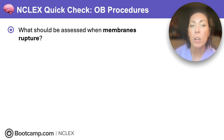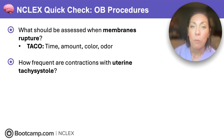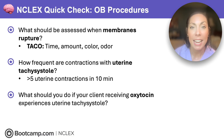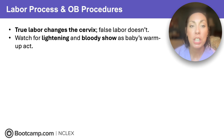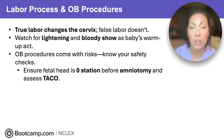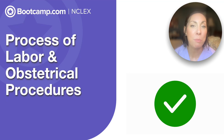Time for your next NCLEX quick check. What should be assessed when membranes rupture? That's TACO: time, amount, color, and odor of amniotic fluid. How frequent are contractions with uterine tachysystole? Over five uterine contractions in 10 minutes. What should you do if your client receiving oxytocin experiences uterine tachysystole? Stop the oxytocin. Quick wrap-up: true labor changes the cervix; false labor doesn't. Watch for lightning and bloody show as the baby's warmup act. OB procedures come with risks — know your safety checks. Make sure the fetal head is at zero station before amniotomy, assess TACO, and stop oxytocin for any uterine tachysystole. You're ready for process of labor and obstetrical procedures on the NCLEX.